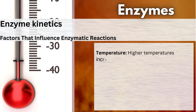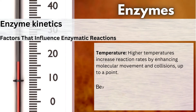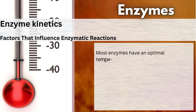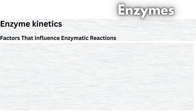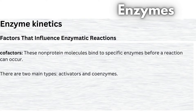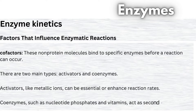Temperature is another crucial factor. Higher temperatures increase reaction rates by enhancing molecular movement and collisions, up to a point. Beyond their optimal temperature, enzymes can denature, losing their function. Most enzymes have an optimal temperature close to physiological levels, but denaturation typically occurs at higher temperatures, around 40 to 50 degrees Celsius. Enzymes also need helpers called cofactors. These nonprotein molecules bind to specific enzymes before a reaction can occur. There are two main types: activators and coenzymes. Activators, like metallic ions, can be essential or enhance reaction rates. Coenzymes, such as nucleotide phosphates and vitamins, act as second substrates in reactions. When tightly bound, they're called prosthetic groups.